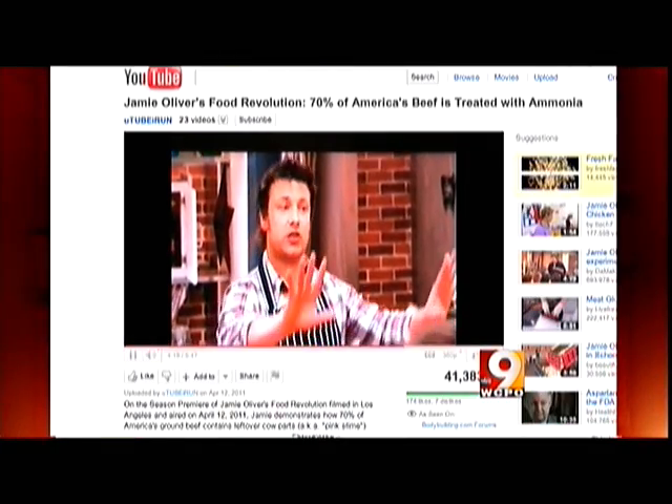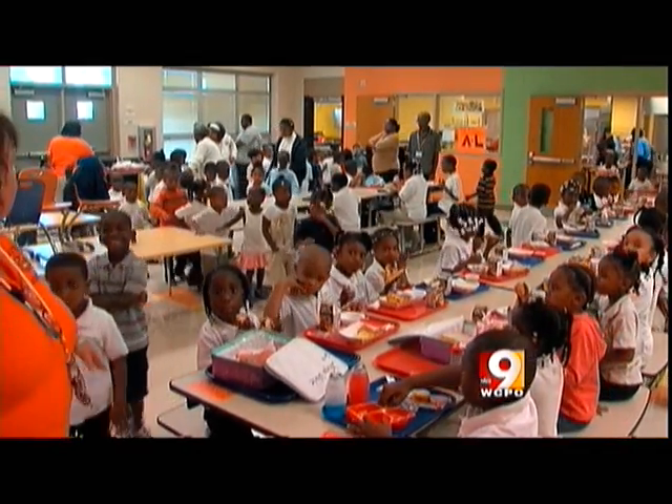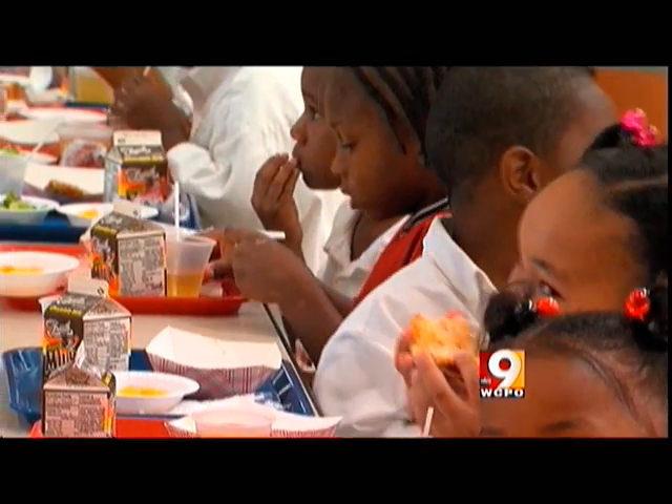As for the product celebrity chef Jamie Oliver calls pink slime, which is part of ground beef served in schools and fast-food restaurants, Nemus says buyer beware. You're putting your health in the hands of the food industry, whose primary objective in a capitalistic society is to make a profit. They're not there to protect your health — that is your job as a consumer.